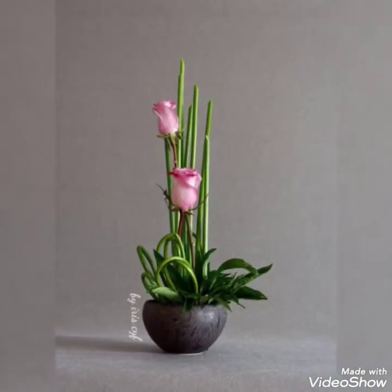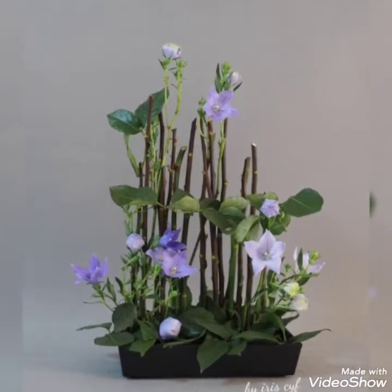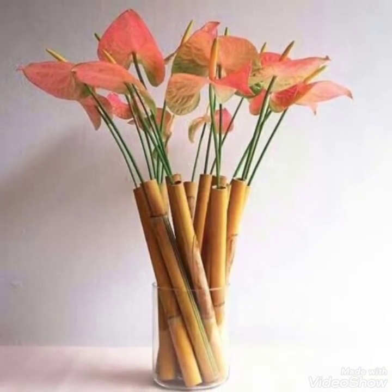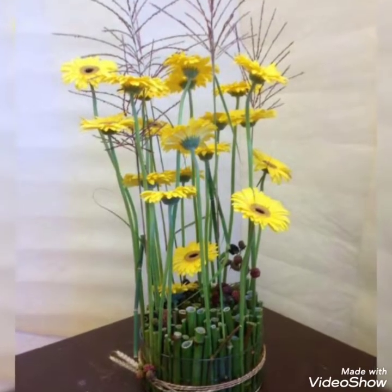You can decorate any place that you want with these stunning and fabulous flower decorations. You can decorate your hallways, corridors, and drawing rooms. They look super cute and super aesthetic.